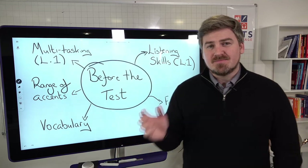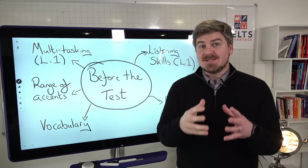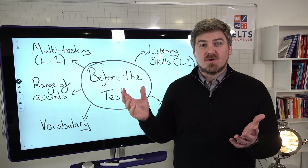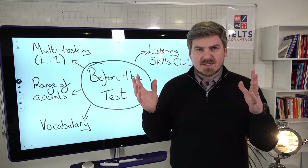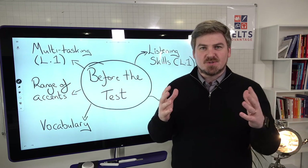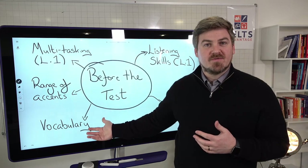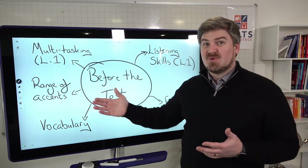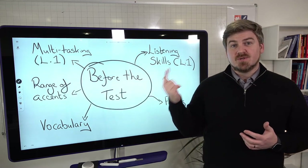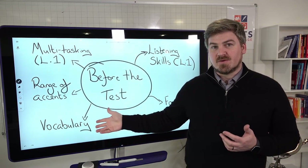Vocabulary: many of you talk about being lost in the test, but what you're really saying is you don't understand a word. If you don't understand a word, you'll lose concentration or be unable to find the correct answer. Improving your vocabulary is absolutely essential. It will also improve your reading, speaking, and writing scores. So always be improving your vocabulary.